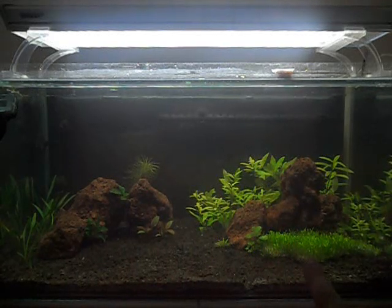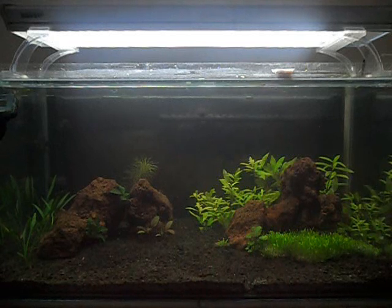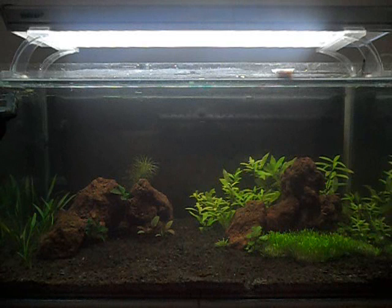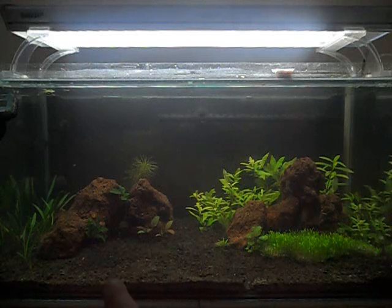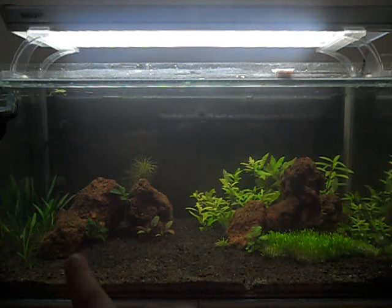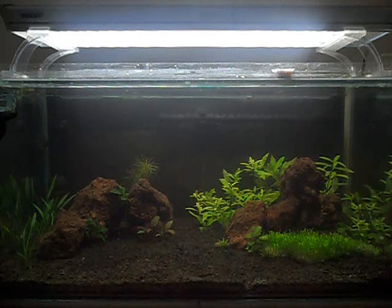The Riccia is growing in really nicely just down here — it just needs to fill out at the edges to hide some of that mesh a bit better, but I'm very happy with how it's doing. You'll see these crypts just here, they're doing really well. The anubias is doing fine with some new leaves. These crypts just here are taking a little bit longer to grow in, but there are new leaves coming out of those, which is good news.